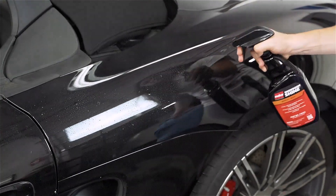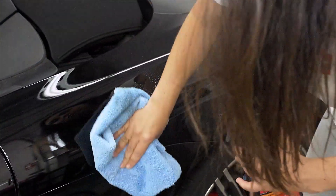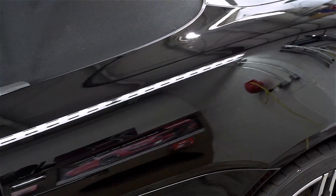Showroom Shine is ready to use and is applied by spraying directly onto the vehicle surface. Follow up by buffing the sprayed area with a clean microfiber cloth to reveal a like-new shine.